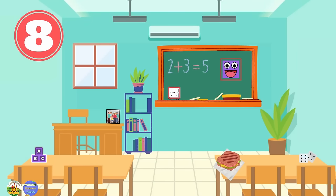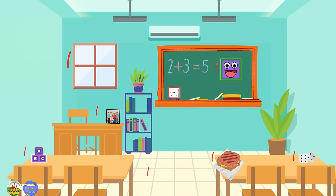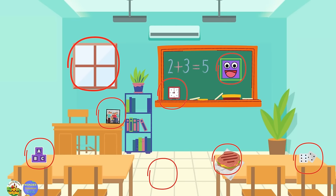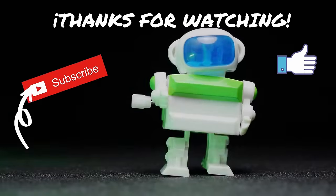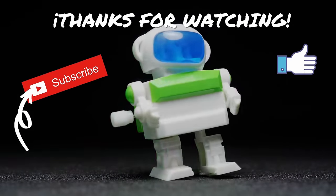Look around and find things that are shaped like a square. You can do it! Fantastic! You found it! Yes! You did it! We learned about squares! Thanks for watching! Don't forget to subscribe!